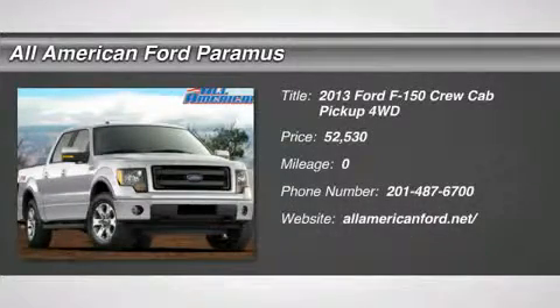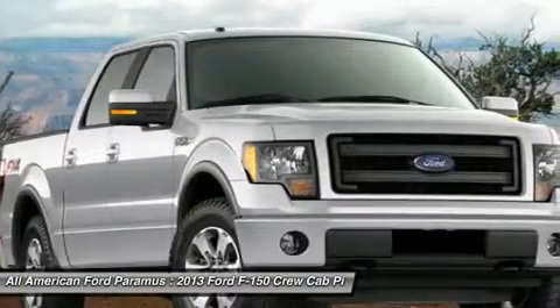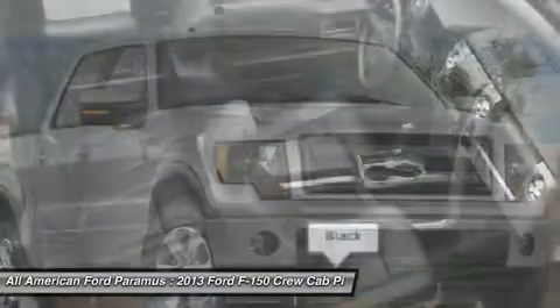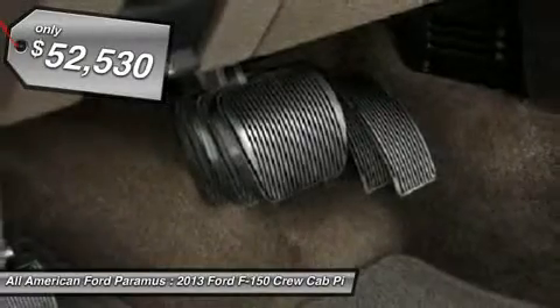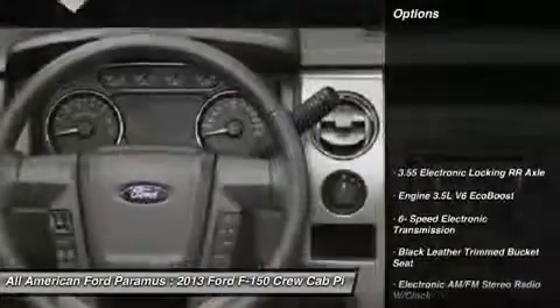The 2013 F-150. A Ford F-150 knows how to handle any situation. It's built to follow orders, no whining, and is priced below $55,000. Here are some of this vehicle's great options.